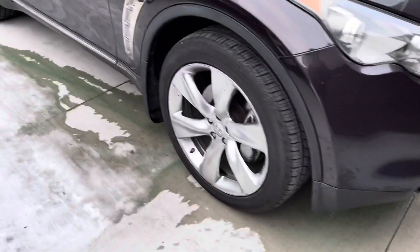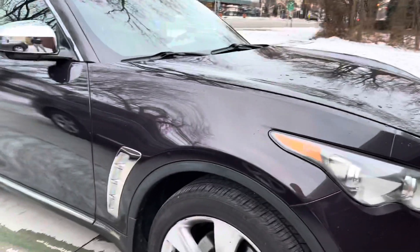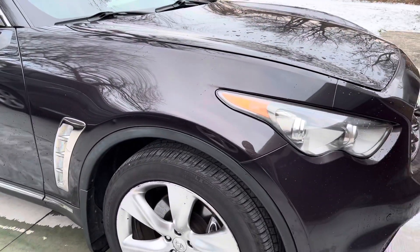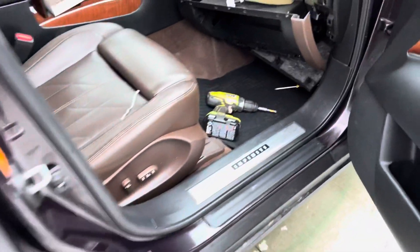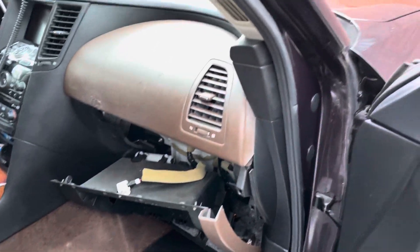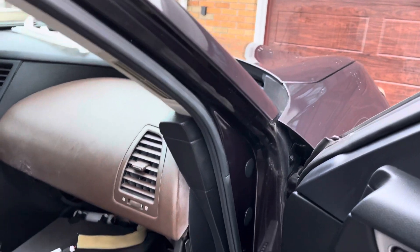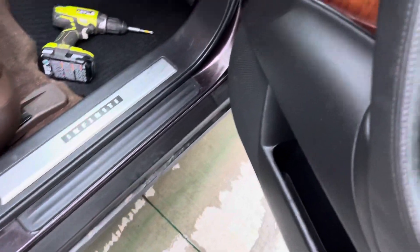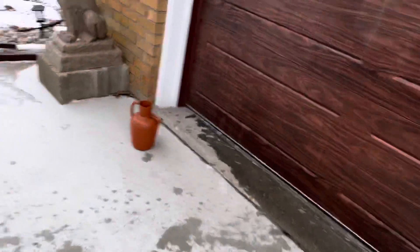As you guys can see, all the coolant is on the floor. I'm not really sure what happened. I was just sitting here in the driveway changing the cabin air filter, and out of nowhere I look to the garage and I see a lot of water, then I come out and I see just all this antifreeze leak everywhere.